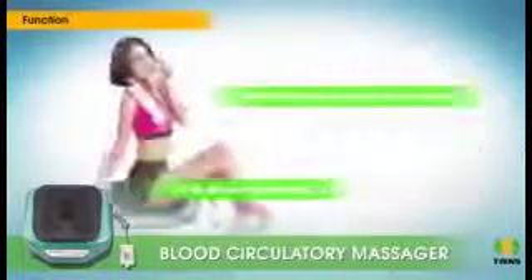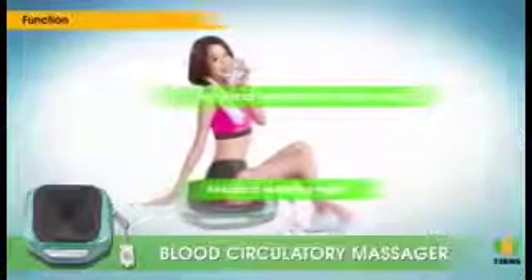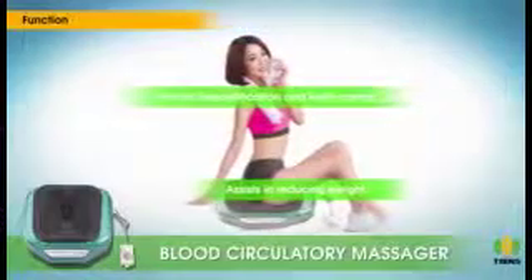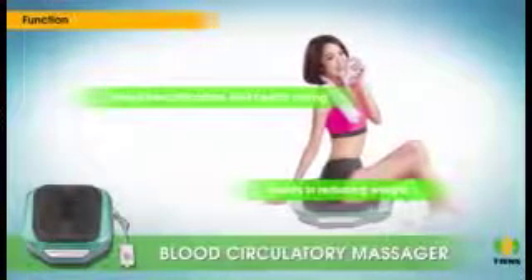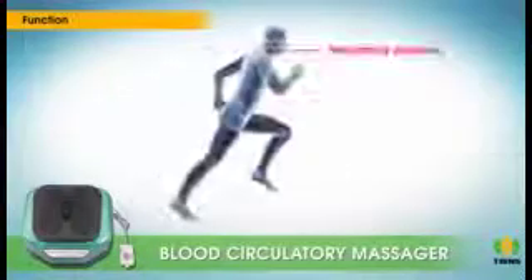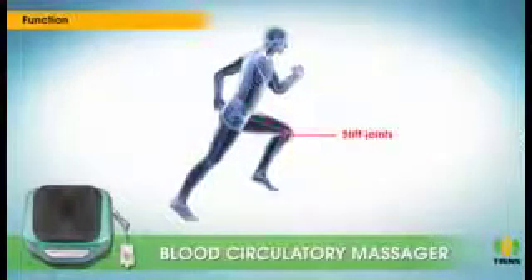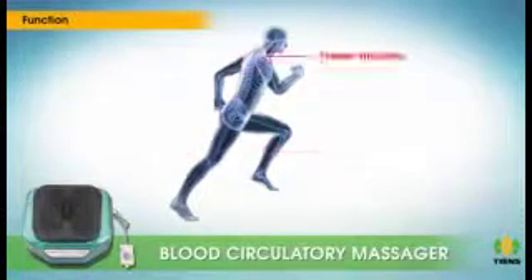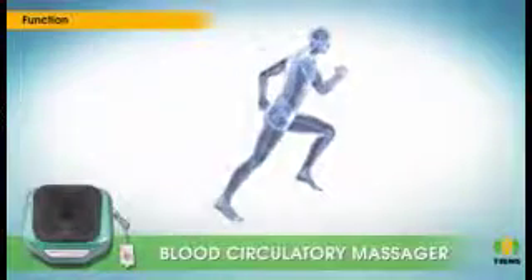Improves digestive and absorption function, activates cells and improves immunity, enhances the balance of internal secretion by stimulating and massaging the points, regulates blood micro circulation which helps in facial beautification and health caring, and assists in reducing weight.